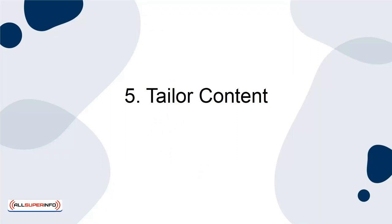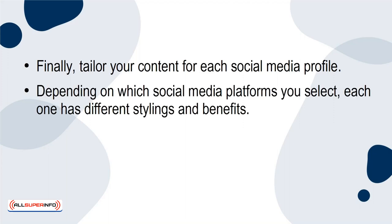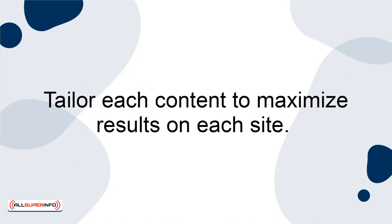5. Tailor content. Finally, tailor your content to each social media profile. Depending on which social media platforms you select, each one has different stylings and benefits. For example, Twitter is better for short promotional blurbs or memes, whereas Instagram is obviously better for pictures. Tailor each content to maximize results on each site.